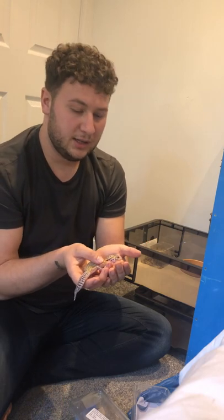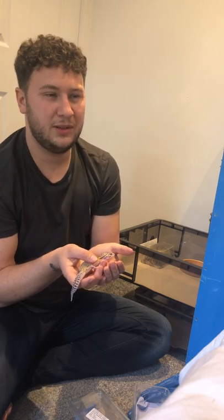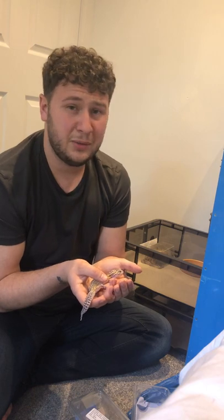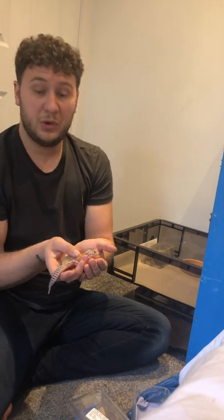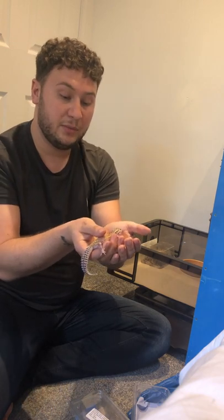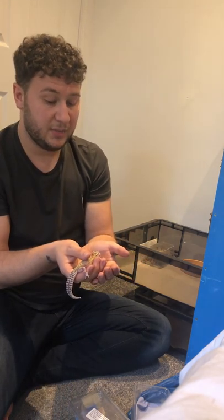Eventually you'll get to the stage where they'll just sit on your shoulder — you can sit down and watch TV with them. Always keep an eye on them and don't let your cat or dog anywhere near them. These guys are fragile. When you're handling them, you want to be sat down and calm. If you drop them it's likely to hurt them.